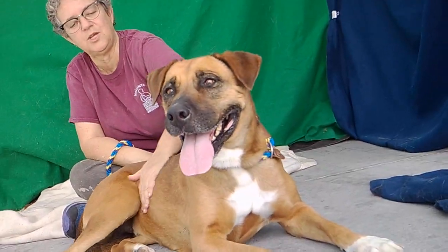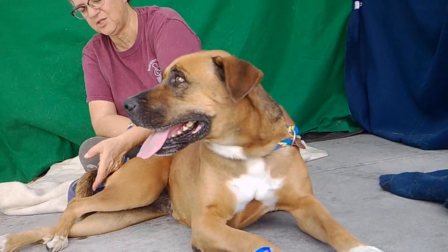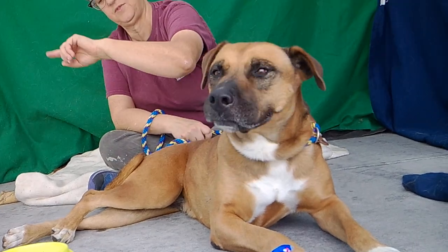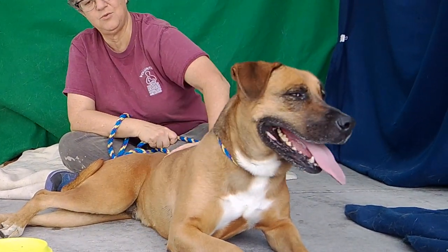She has a lot of things that I think people would be looking for in a dog. And she's got this little rigatoni tail — it just kind of curls off to the right. Very cute looking.